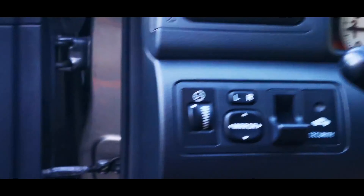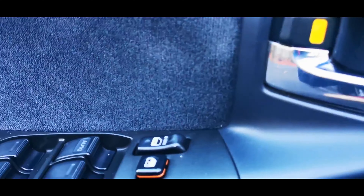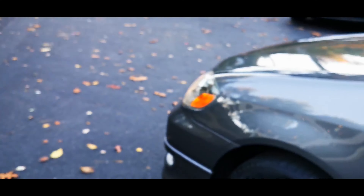We have extensive service records from day one. This vehicle has been serviced on a regular basis every 3,000 miles. I closed the hood a little too soon — I want you to see and hear the engine, so let's do that. It idles nice and smooth.